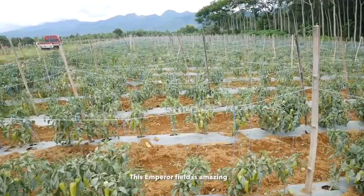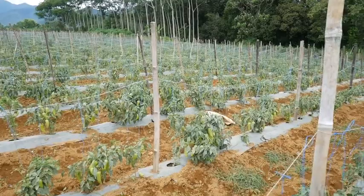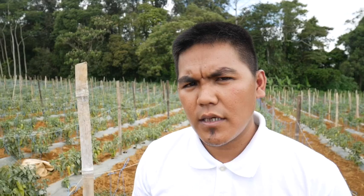Ang ganda nitong Emperor na pinakita mo sa amin. Ang ating Emperor F1, sa ngayon, magandang balita kasi meron na po tayong stocks — available po ang stocks natin sa lahat ng agri-supply dito sa ating area, from Manolo up to Cagayan de Oro. Pwede rin po ninyo akong tawagan o i-text kung kailangan ninyo ng technical assistance. Ang numero ko po ay 0910-777-811-5884. Libre po yun.